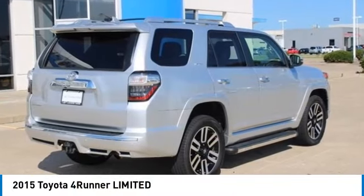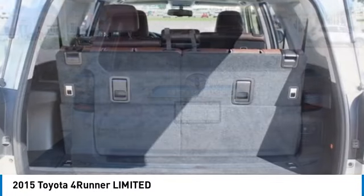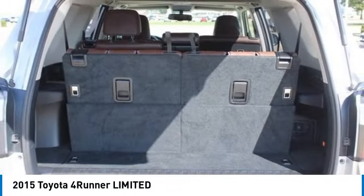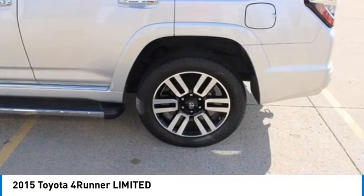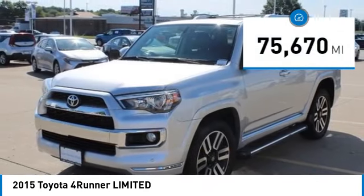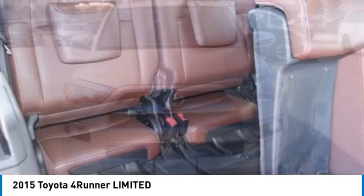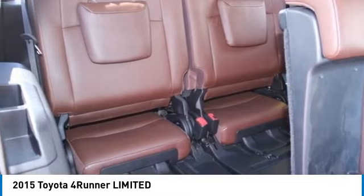Make a great choice today with the 2015 4Runner. 4Runner durability is unbeatable. There are more 4Runners on the road today than any other midsize SUV. This vehicle has less than 80,000 miles. Searching for a dependable vehicle that looks great too? You found it, so stop in today.